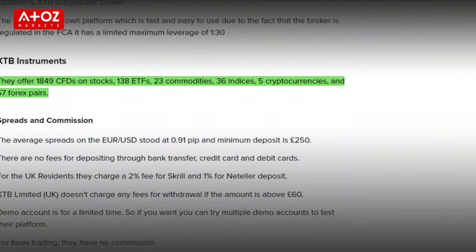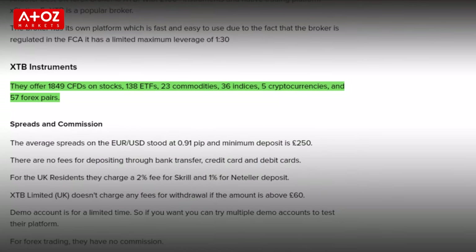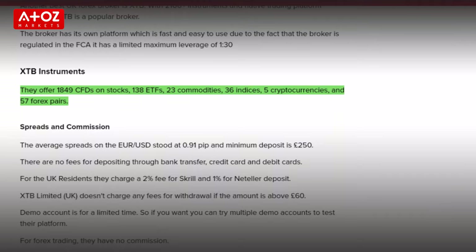What can I trade on XTB? They offer 1,800 CFDs on stocks, 138 ETFs, 23 commodities, 36 indexes, 5 cryptocurrencies and 57 forex pairs.